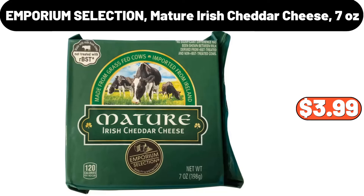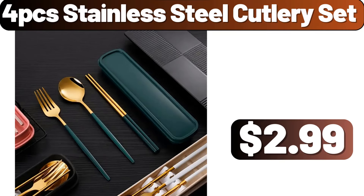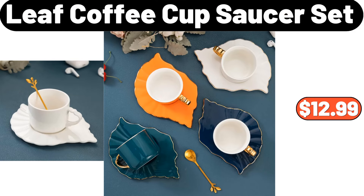Emporium Selection Mature Irish Cheddar Cheese, 7 oz, $18.99. Vintage Floral Print Flannel Blanket, $13.99. 4 PCS Stainless Steel Cutlery Set, $2.99. Leaf Coffee Cup Saucer Set, $12.99.